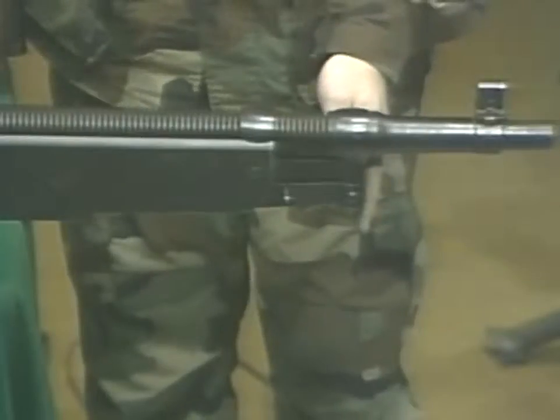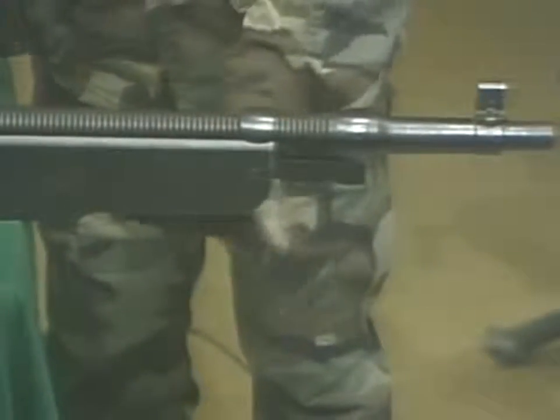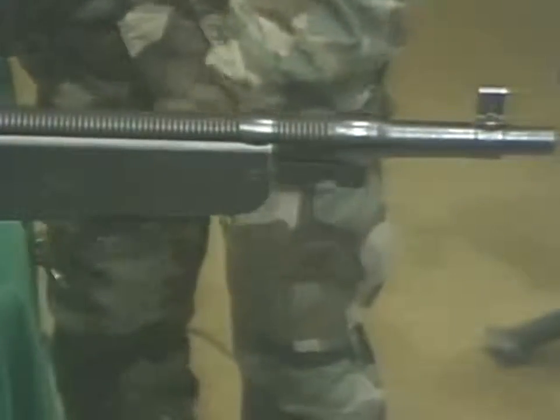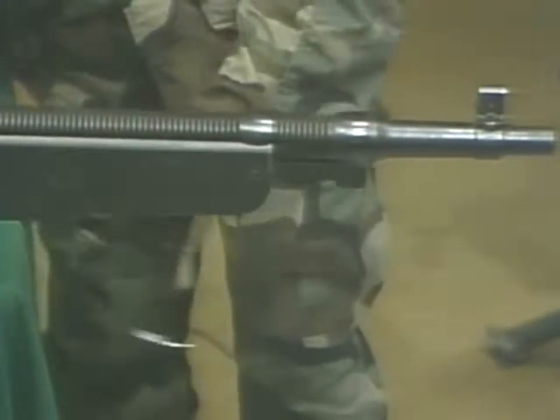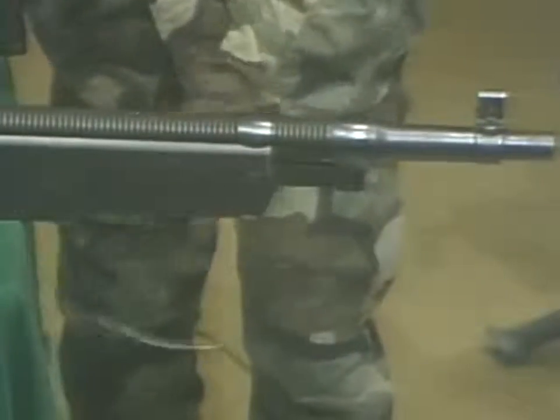John Moses Browning had been working on another method of cycling an automatic weapon using the very same gases which propelled the projectile. His first workable designs were made by Colt and Marlin and used in the Spanish-American War. When the bullet passed a hole or gas port located underneath the barrel, gas escaped and pressed on a lever. The lever rode all the way back and then was pushed forward by a spring, thereby completely cycling the weapon.